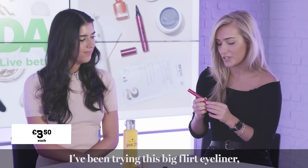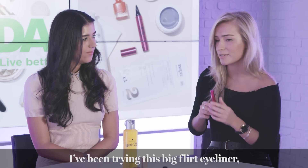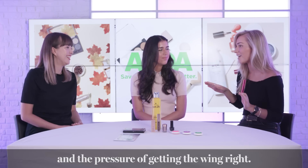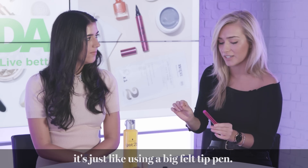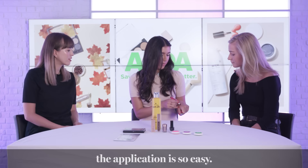I've been trying out this new Bigfoot felt eyeliner. I get pretty intimidated by liquid eyeliners and the pressure of getting the wing right. This is so familiar — it's just like using a big felt tip pen, but it's really accurate and it lasts really well. The application is just so easy and I really like using this one for Halloween.